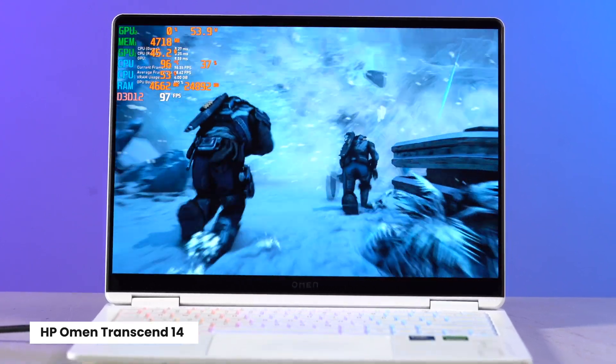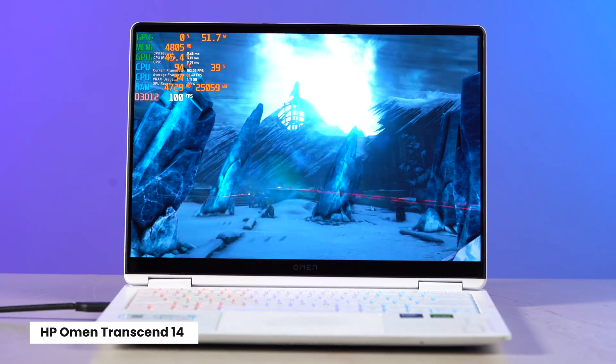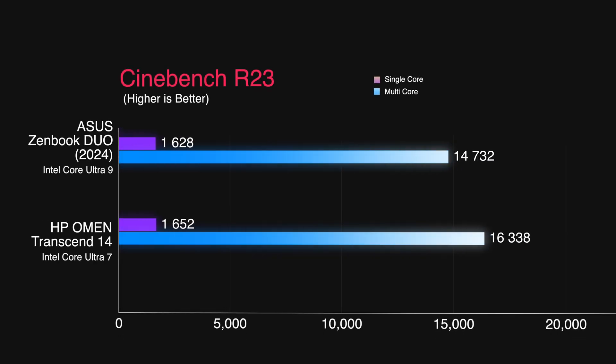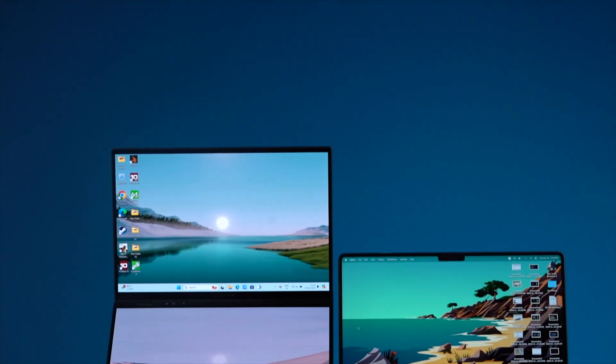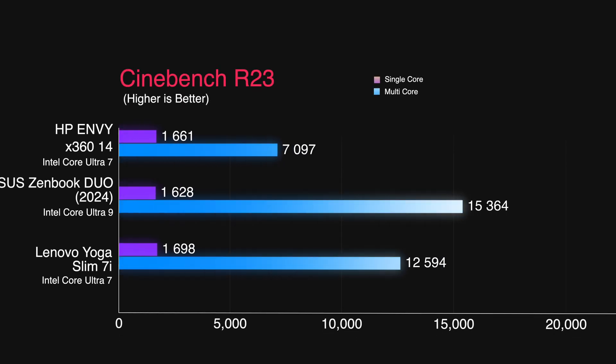Performance is an area where I am a bit underwhelmed. A few weeks ago I tested the HP Omen Transient 14, a 14-inch gaming laptop powered by Intel Core Ultra 7, and that chip performed better than this one — because it consumed more power due to a better cooling system. Just look at the synthetic scores to understand what I mean. However, when you compare the Zenbook Duo to another thin-and-light device, the Core Ultra 9 easily beats the Core Ultra 7 chip, so context matters.